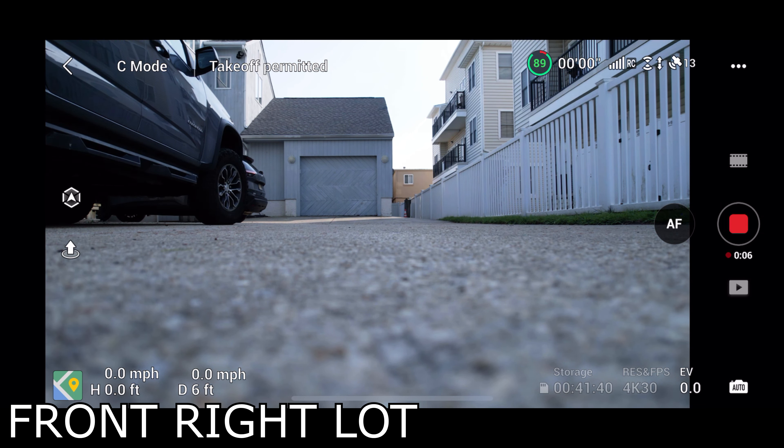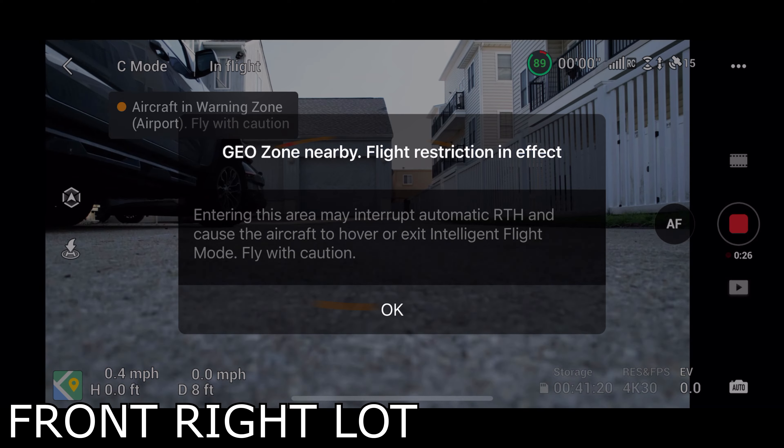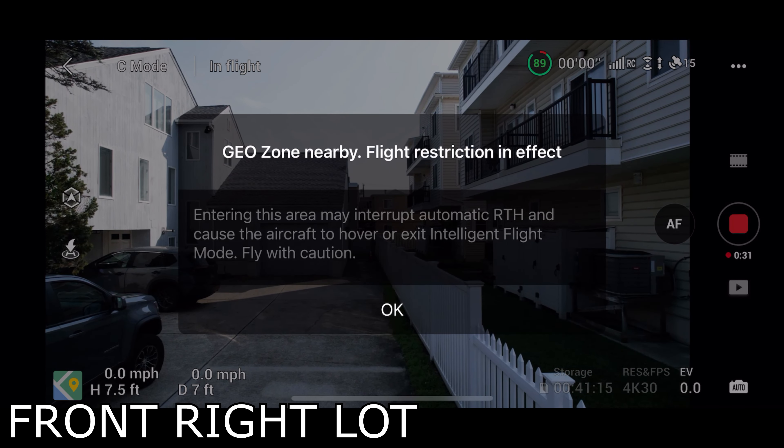We're at 423 East 5th Avenue in North Wildwood, New Jersey, doing an aerial survey of the home. We're going to start in the bottom right corner of the map and do the whole right section of the property first. We'll be filming at 15, 20, 30, and 40 foot intervals.